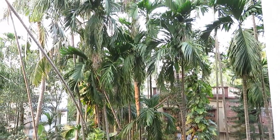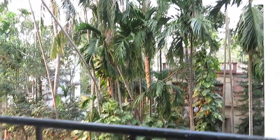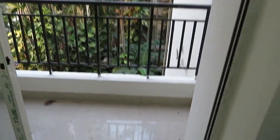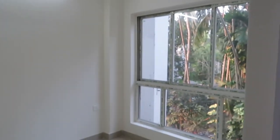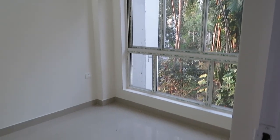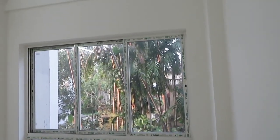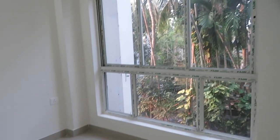Just see the green view outside. And now come this side — this is the first bedroom, with a very big size French window. The size of this bedroom is approximately 8 by 10.